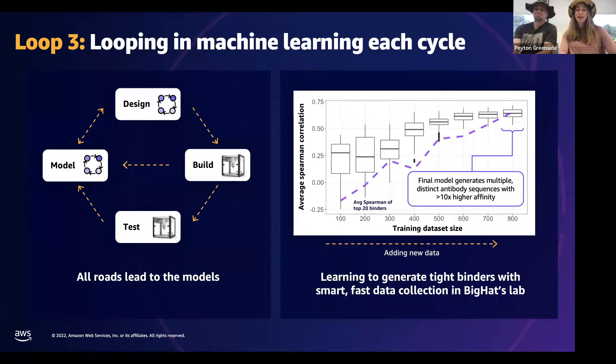Looping in machine learning every cycle allows us to start from very small sequences — sometimes even one sequence — and build a data set entirely in-house, controlled by the processes Eddie described, to get better-trained models and therefore better-designed antibodies in very tight cycles with very small training set sizes. We really learn not just how to build a better antibody, but how to build a better process that builds and tests those antibodies. That's what looping in machine learning every cycle is all about — ultimately bettering the molecules we make in-house.